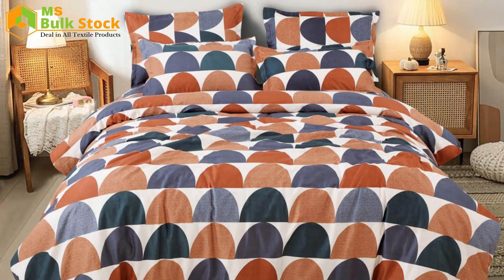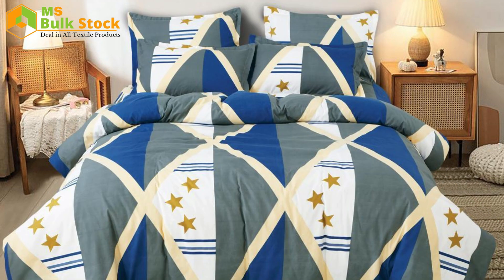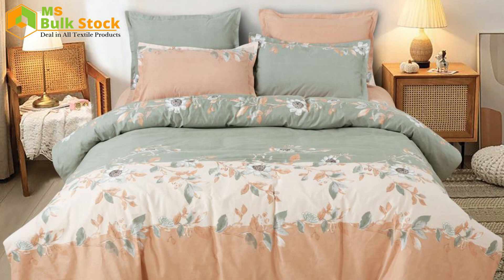This new bed sheet is called the Venente. It has multiple color options and multiple designs, so you can see all the designs — around 20 to 25 colors are available.